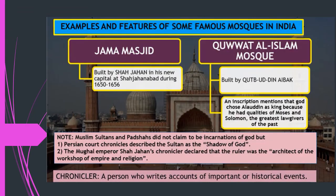Just as Hindu kings built temples to show their power, wealth, and devotion to God, Mughal rulers also built mosques in India. One famous mosque was built by Shah Jahan — the Jama Masjid in his new capital Shah Jahanabad, present-day Old Delhi, between 1650 and 1656. Qutubuddin Aibak also built the Quwwat-ul-Islam Mosque in the same complex as the Qutub Minar. Muslim sultans did not consider themselves incarnations of God, but chroniclers described the sultan as a shadow of God and an architect of the empire and religion.